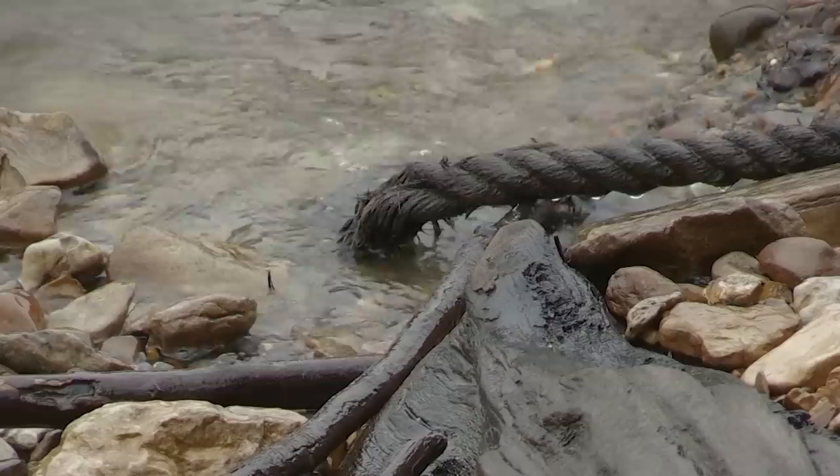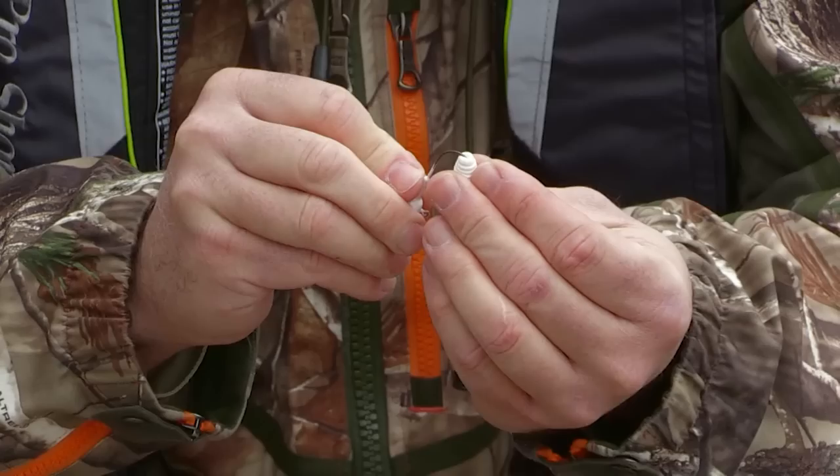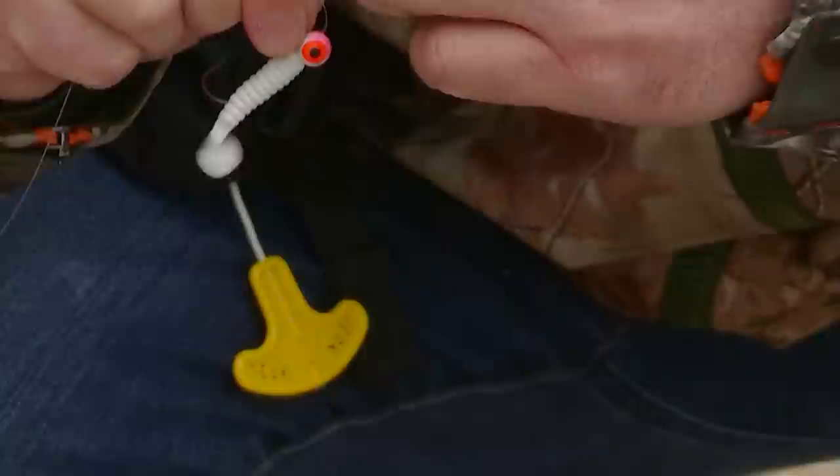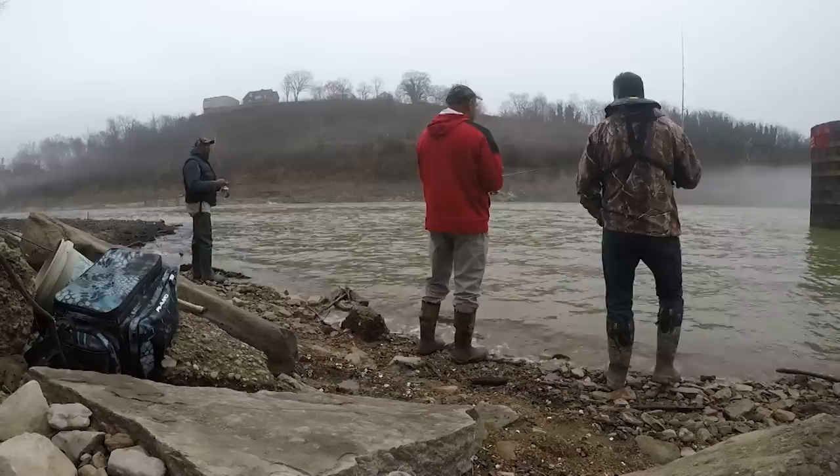Most river fishermen know if it's going to be a good day as soon as they lay eyes on the water. I like the color and the flow. I'm going to start throwing a little curly tail — a little swimbait or maybe a paddle-tail swimbait on a quarter-ounce head and see if I can keep it pegged to the bottom. Most important thing when sauger fishing: keep your bait on the bottom. You may go through some lures, but if you ain't on the bottom, you're not going to be catching fish.